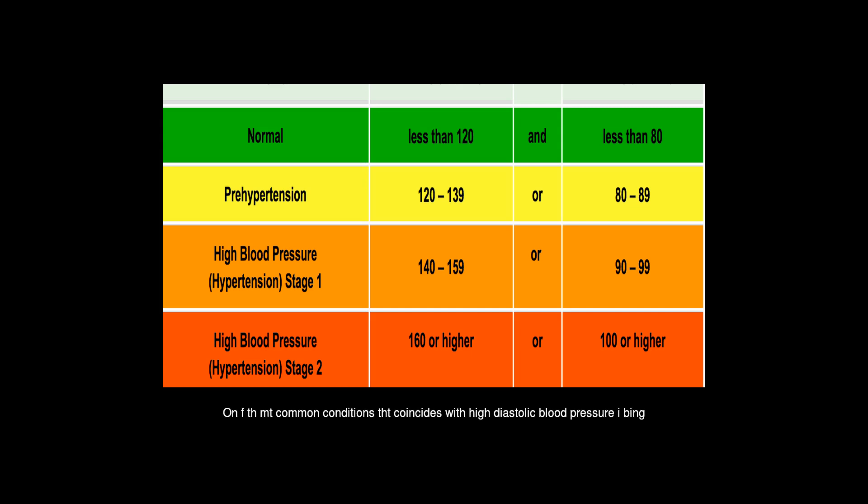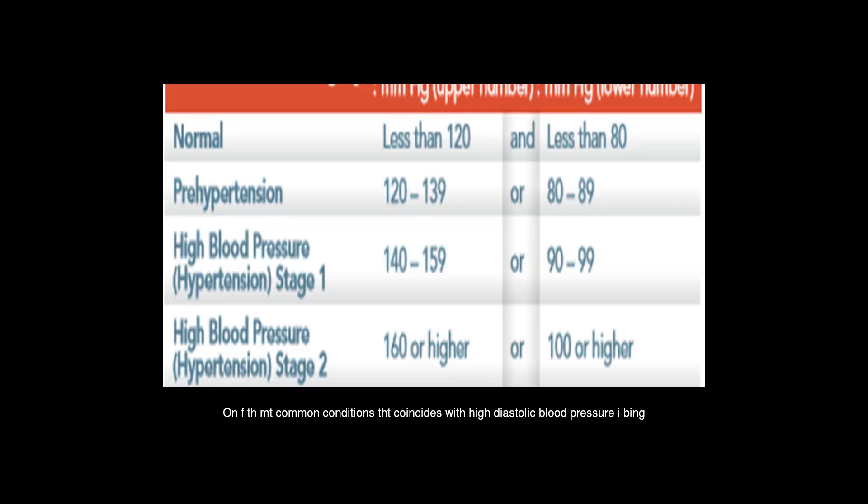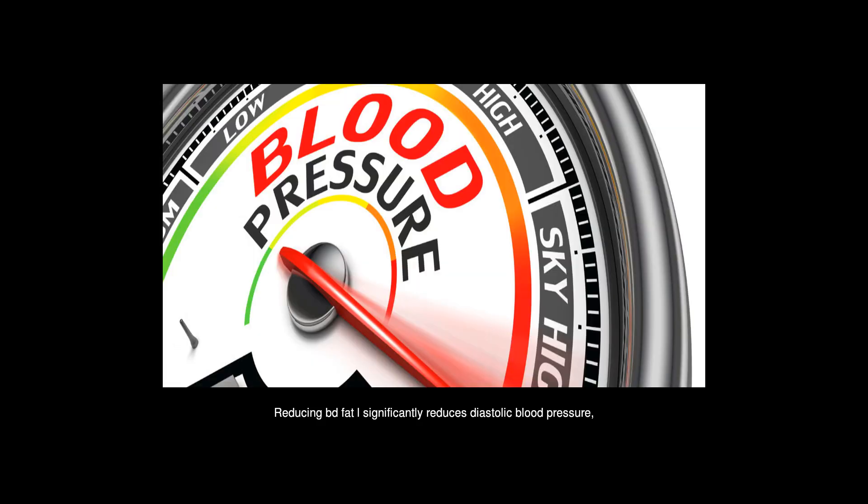One of the most common conditions that coincides with high diastolic blood pressure is being overweight. Each point of BMI increase raises the risk of developing isolated diastolic hypertension by 6.0%. Reducing body fat significantly reduces diastolic blood pressure, making it one of the most important steps to control IDH.